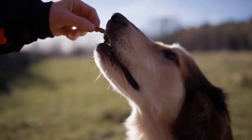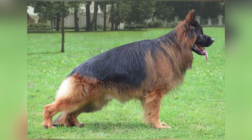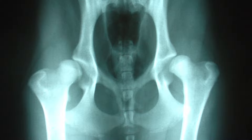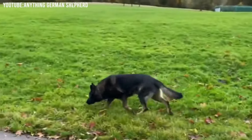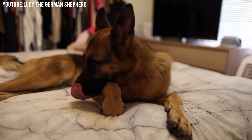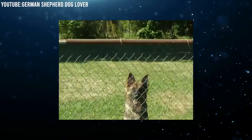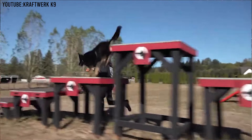In terms of health, like all breeds, American Showline German Shepherds can have certain health issues. It's important for anyone thinking of getting one to talk to a good breeder who tests their dogs for health problems like hip dysplasia, which is a common issue in this breed. Overall, American Showline German Shepherds are lovely dogs that are both beautiful to look at and wonderful to live with. They do well in dog shows and as family companions, provided they are given the love, care, and exercise they need to thrive.